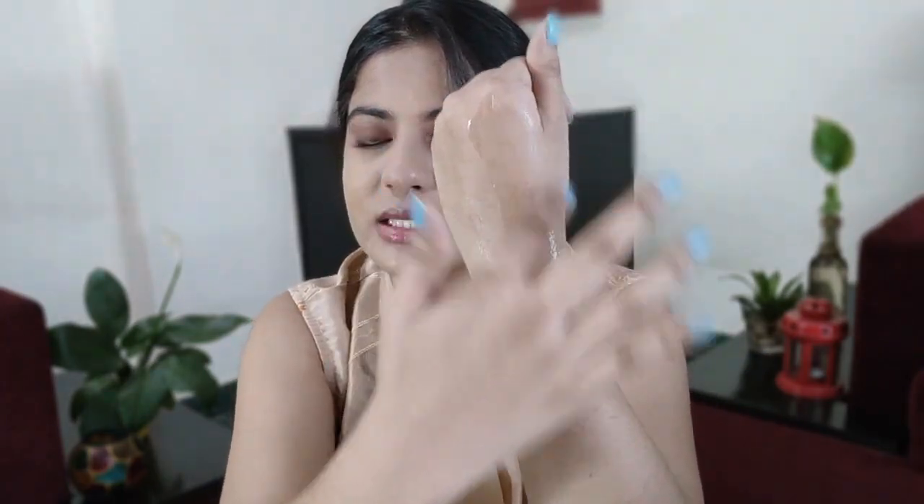The Via Naturals serum gets absorbed very quickly, so dry skin types need to moisturize properly afterwards. The Minimalist niacinamide is a much more nourishing serum. Via Naturals is a bit mattifying and Minimalist is more nourishing, so for normal and dry skin types I'd recommend Minimalist, and for oily and combination skin types I'd recommend Via Naturals. Both get equal points for texture since it depends on your skin type.